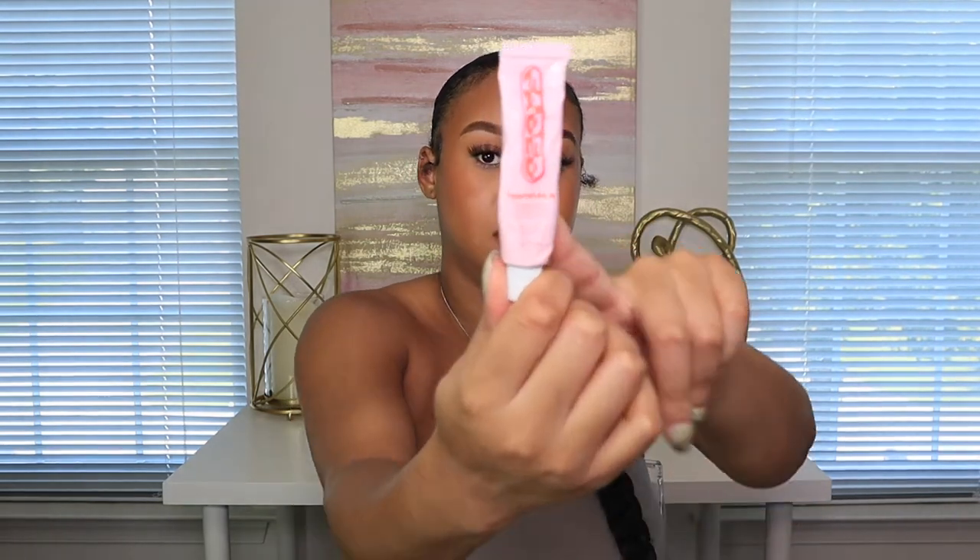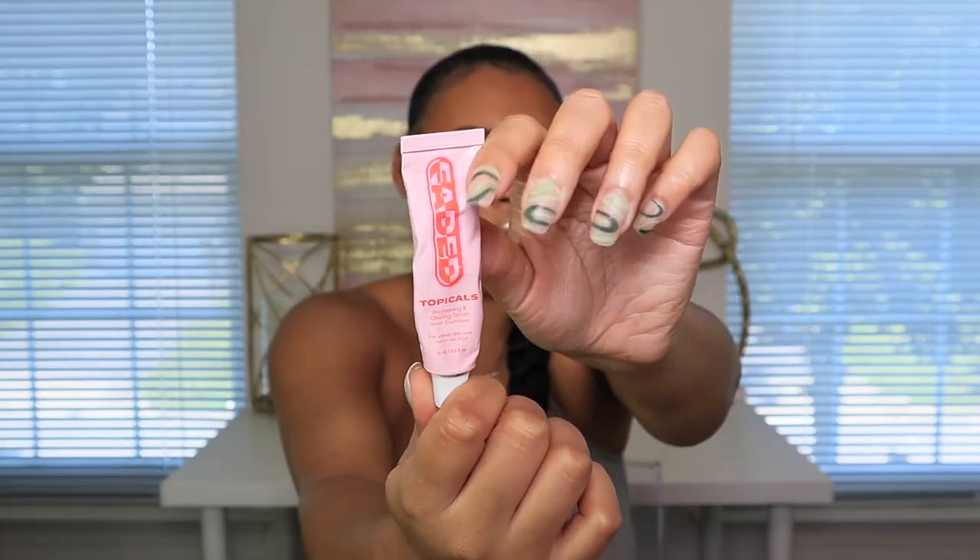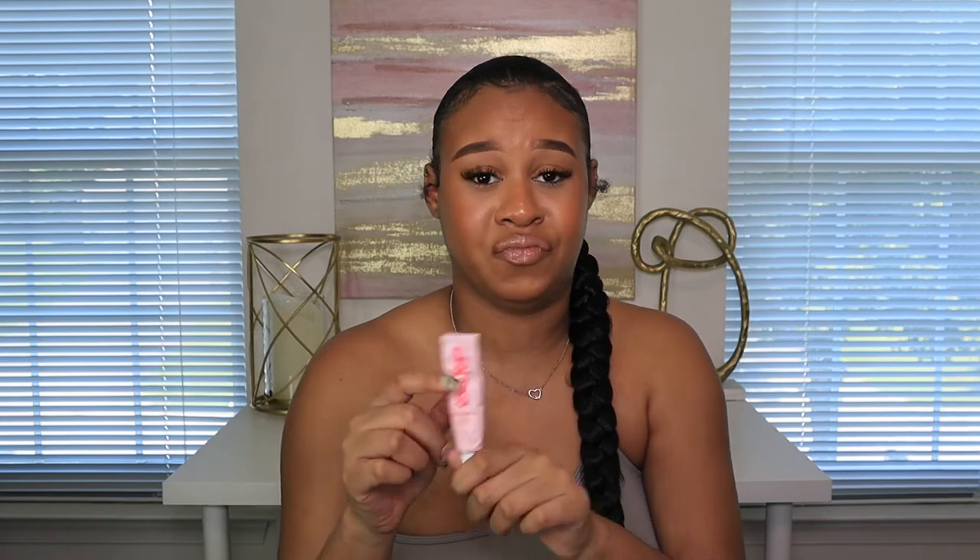I also got the mini Topicals — I believe it's a Black-owned brand — for brightening and clearing dark spots. I've been using it for about a week and a half and haven't really seen a difference yet, but you have to keep using it consistently. The only thing I'll say is the smell is terrible. After I use it I have to wash my hands immediately. But it's supposed to have better ingredients than other dark spot treatments, so we'll see.